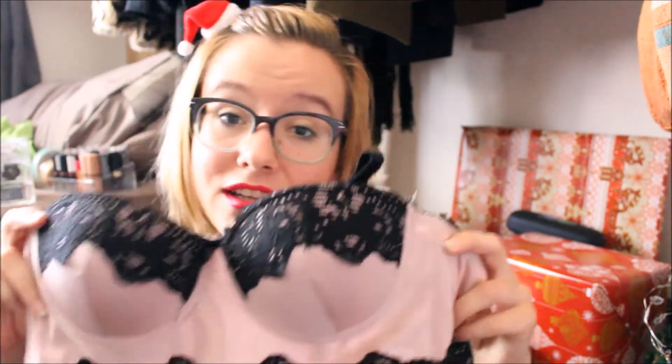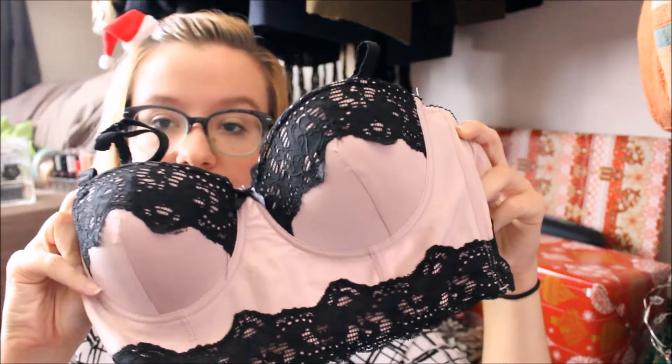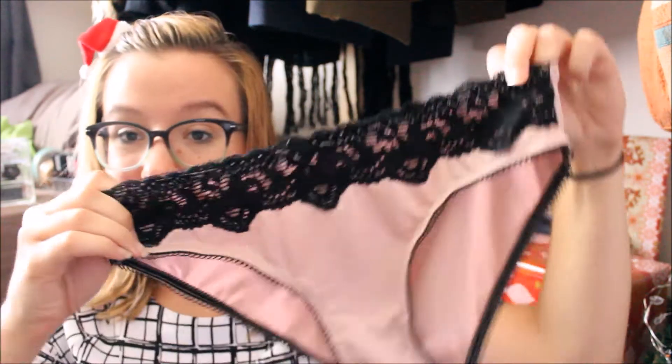Moving on to other things — I got this absolutely stunning underwear set from Mr. Price. It's a bralette that's like a satiny dusty pink with black lace, and I got the matching set. I feel like this is how you know you have your life together when you start owning nice pretty underwear — so I'm living my own life goals right now.